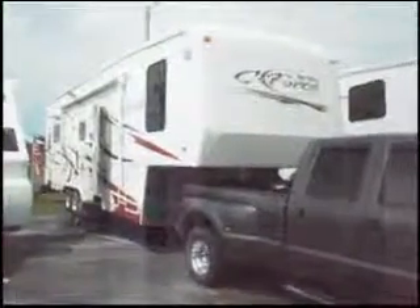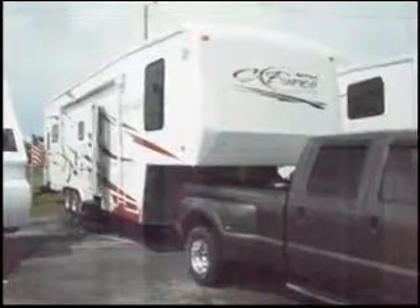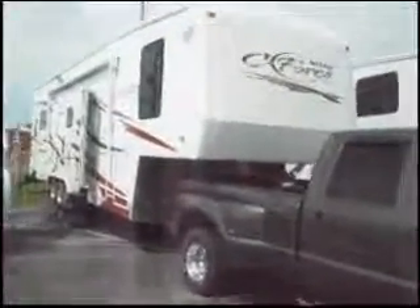This is a 2007 Carriage Nitro C-Force. It's a fifth wheel trailer and it's 40 feet long. It also has two slide outs.